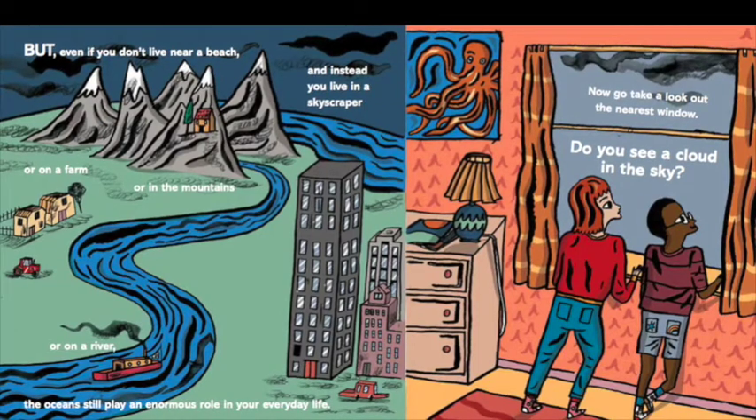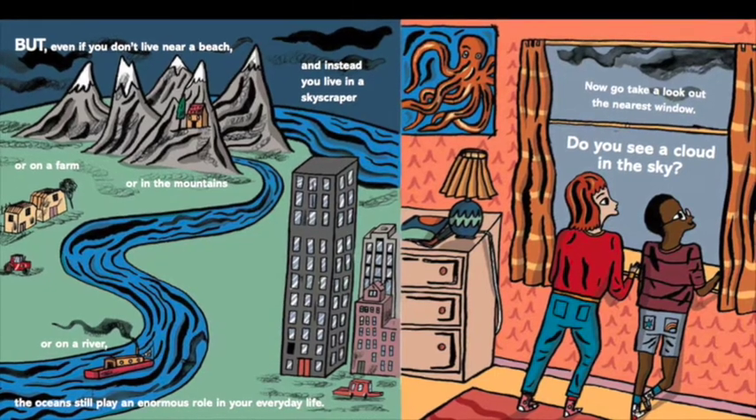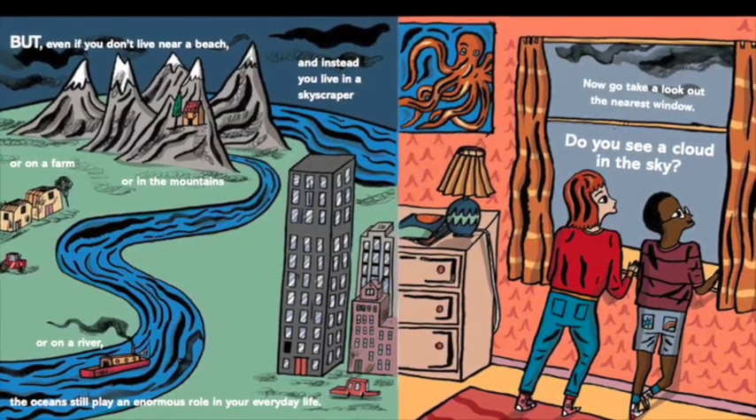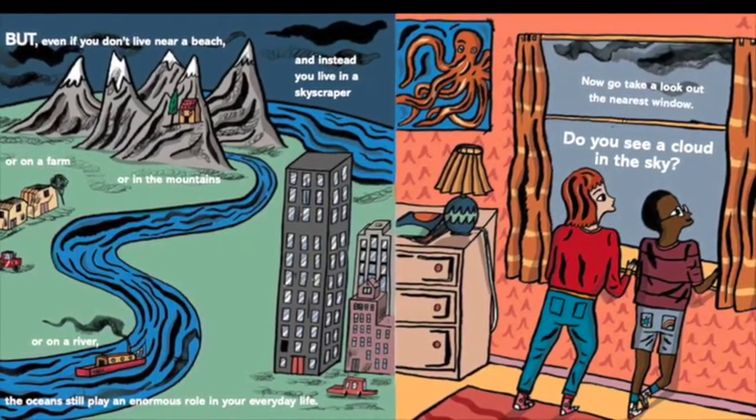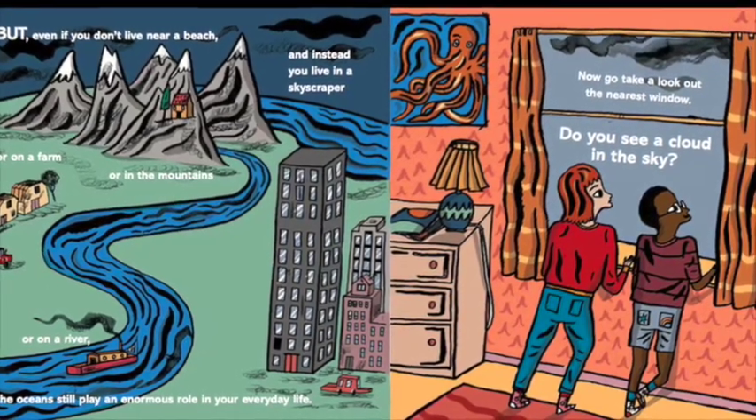But even if you don't live near a beach, and instead you live in a skyscraper, or on a farm, or in the mountains, or on a river, the oceans still play an enormous role in your everyday life.